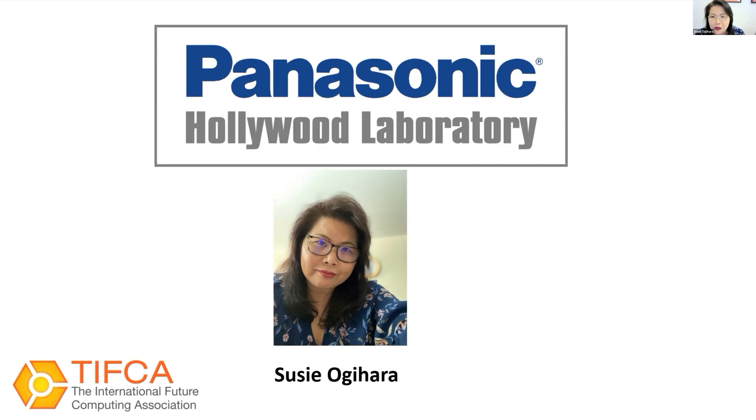I'm really humbled to be part of this particular conference because I hope that I can bring you a different perspective of what you guys are trying to do. My name is Suzy Ogihara from Panasonic, and what we do here is we serve as an R&D — research and development — outlet for the greater Panasonic corporations.